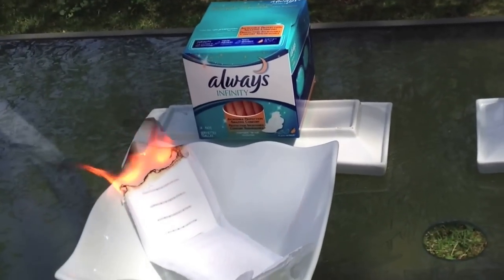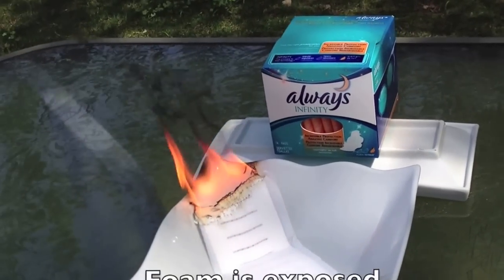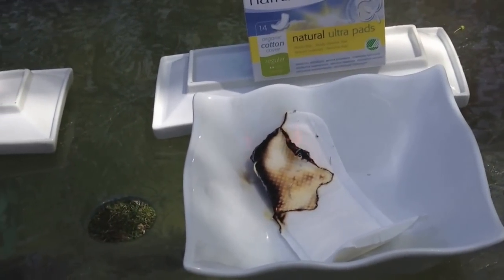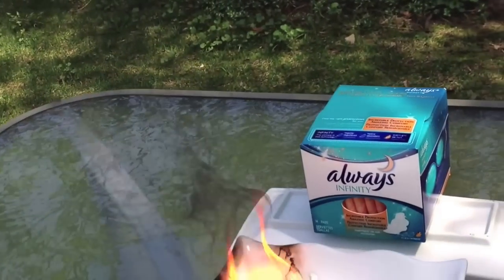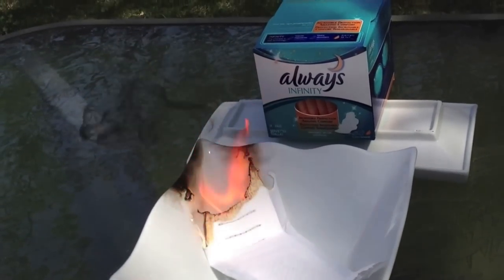Look at that, that's unbelievable. It even smells. And look at the foam — if you look really closely, you can see the foam that's being exposed from the fire. Look at the size of the flame too — there's hardly any flame on the Nature Care one at all. The Nature Care one is definitely not burning even nearly as quickly. Look at that smoke, that is unbelievable. It really smells.